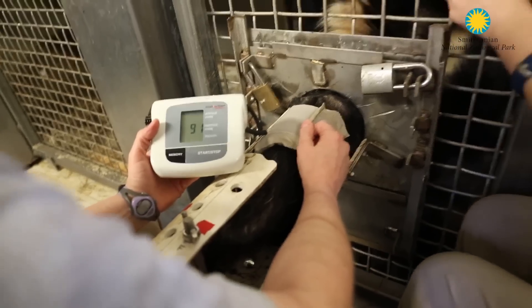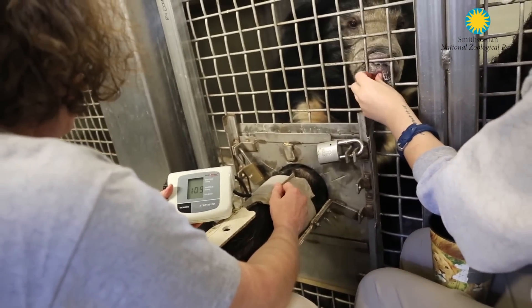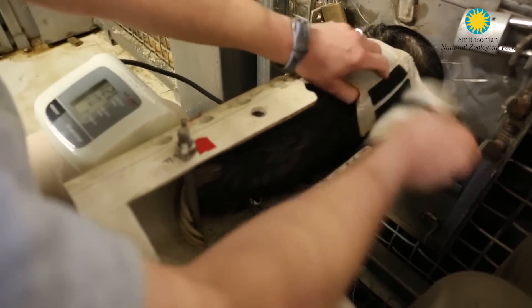The goal of getting this information is first and foremost to take care of Francois, but secondly, we want to have a bank of information of geriatric sloth bear blood pressures to share with other institutions.